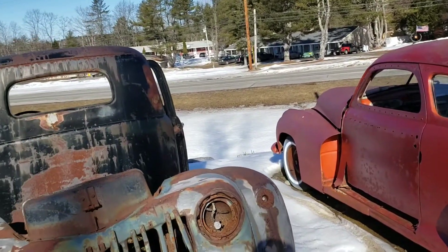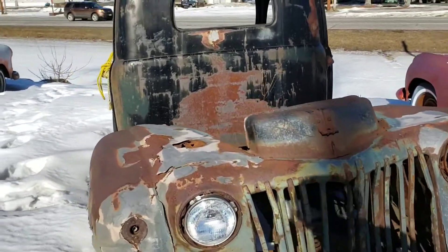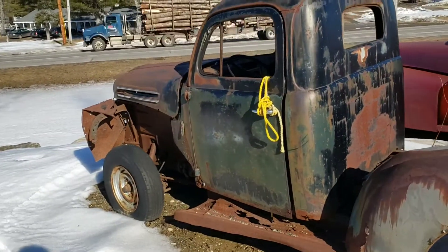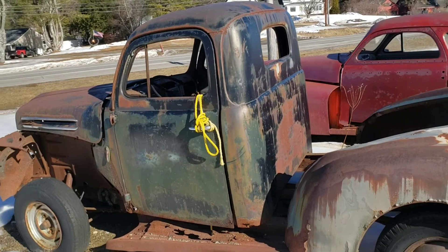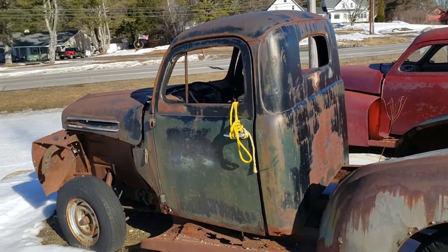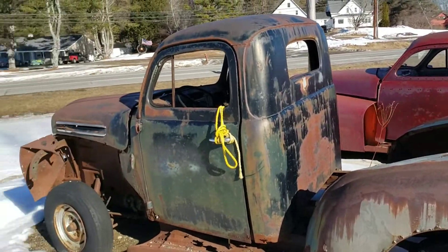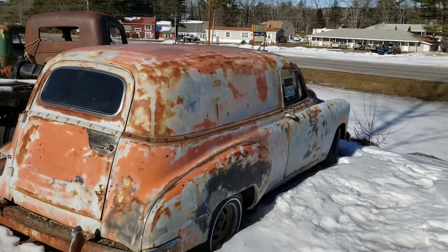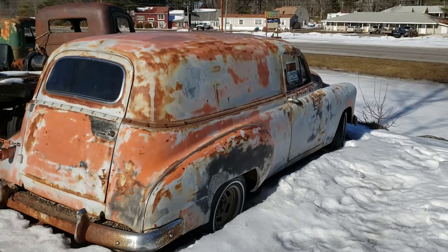Here's an old Ford pickup front end — maybe a '47, I don't know. That front of the truck looks like a '50 or '51. I don't think that's the front to that cab, but maybe it is. This Chevy piano van — really nice, great cars.